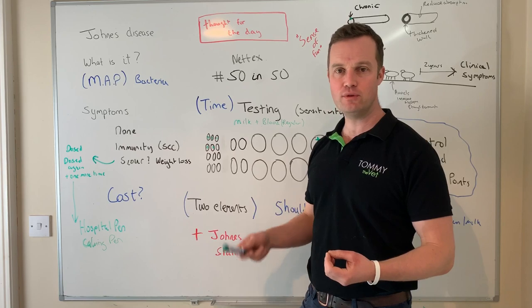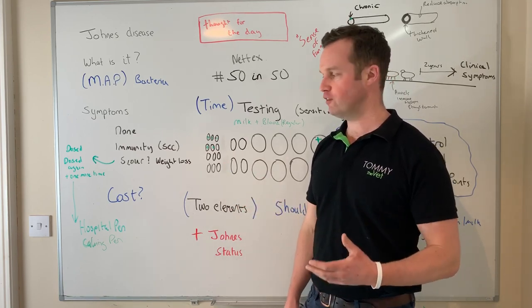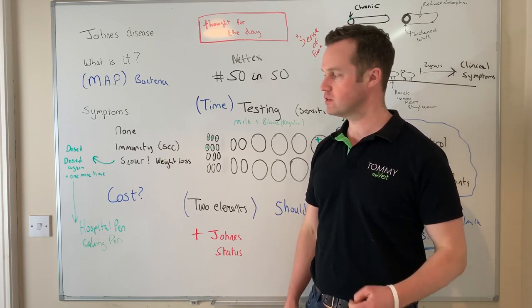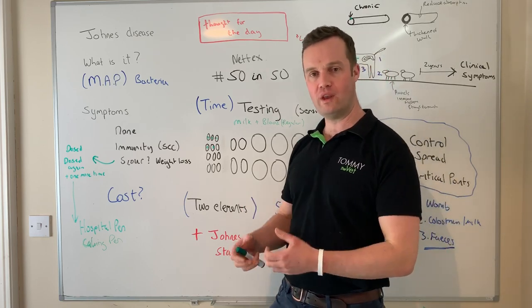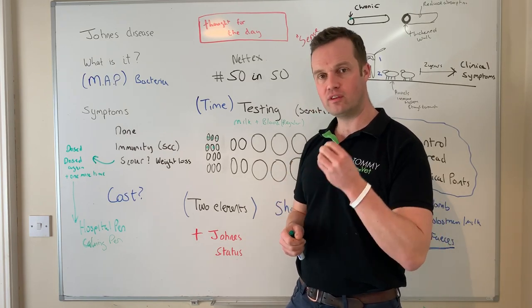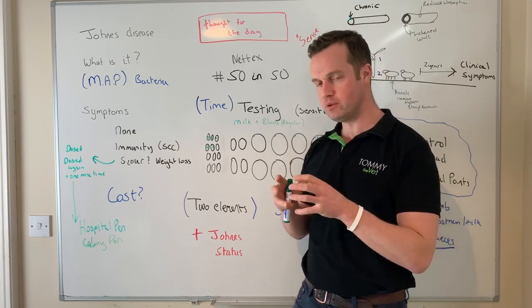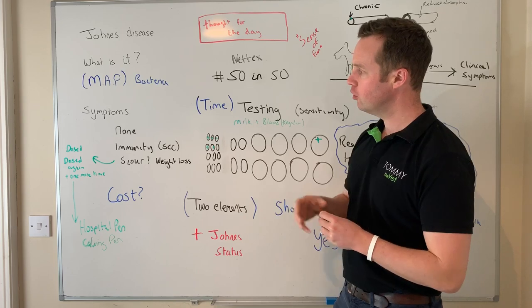When Johne's gets into a farm and is chronically infecting a lot of cows, it has a huge impact on production, profitability, and herd performance. It's a significant disease. At a national level we have a program looking at control, and that's really important as an exporter that we get on top of Johne's disease. Like so many other production diseases, I urge farmers to get involved in that program.